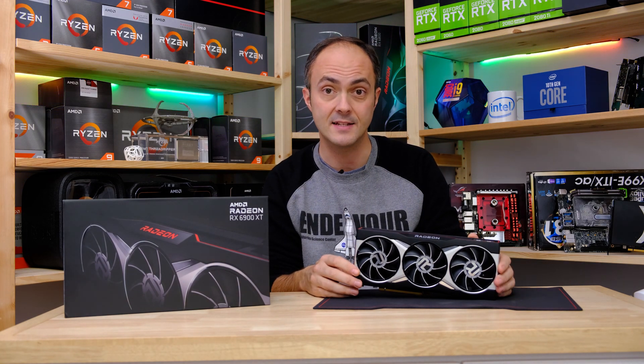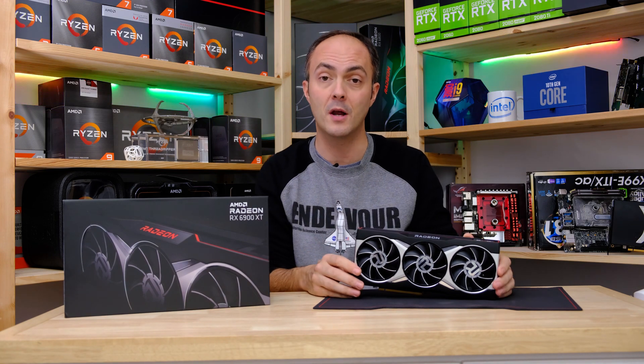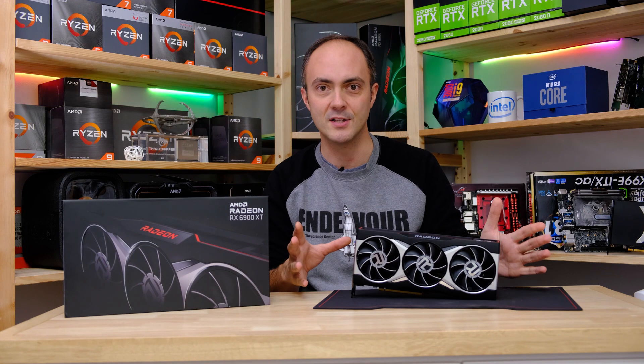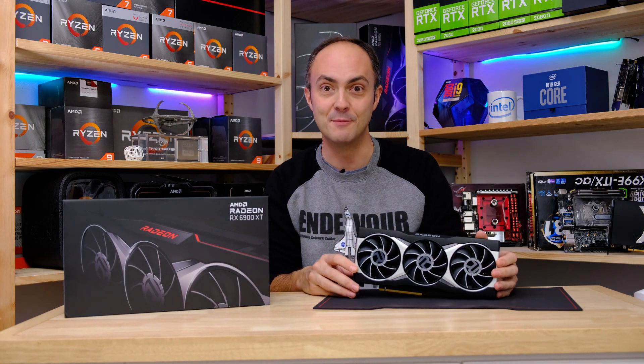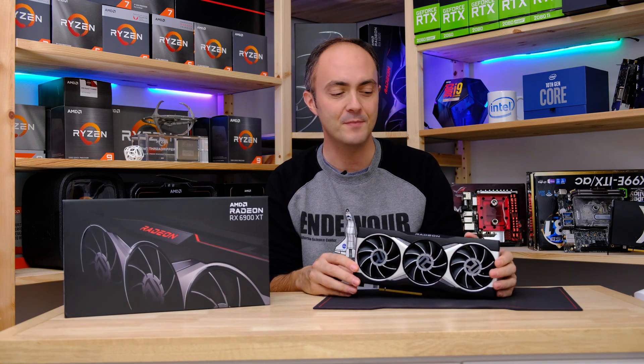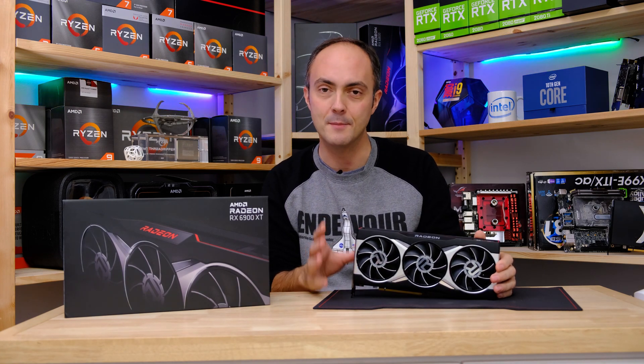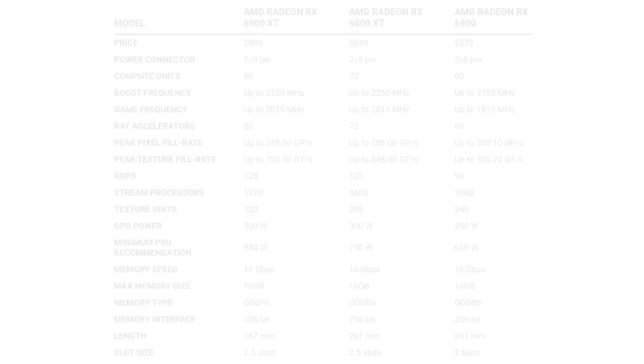A lot of you have been asking about performance testing in mini ITX cases — that is coming. I just need people to stop sending me graphics cards and processors, and then I'll be able to crack on with some interesting thermal testing in those cases, so don't forget to subscribe.